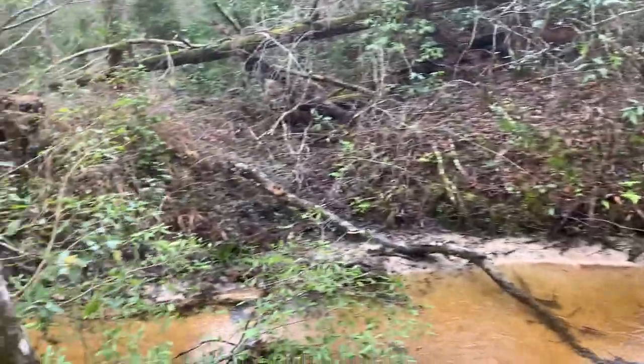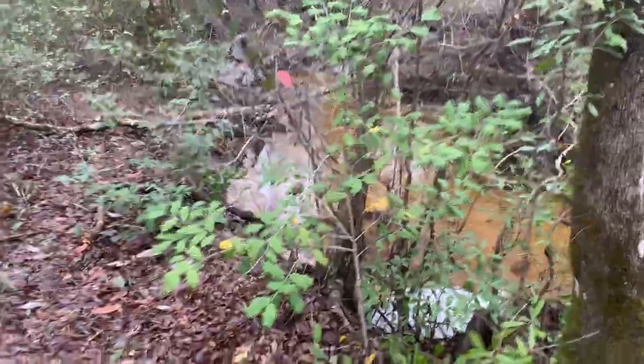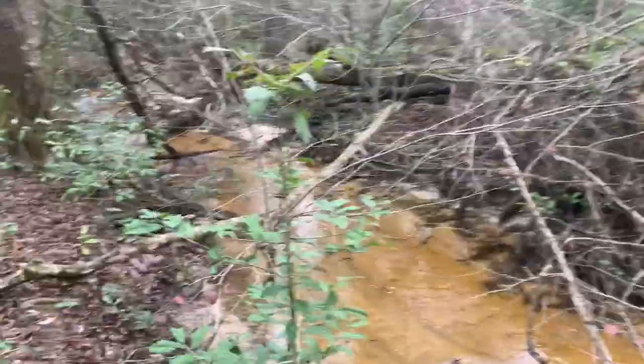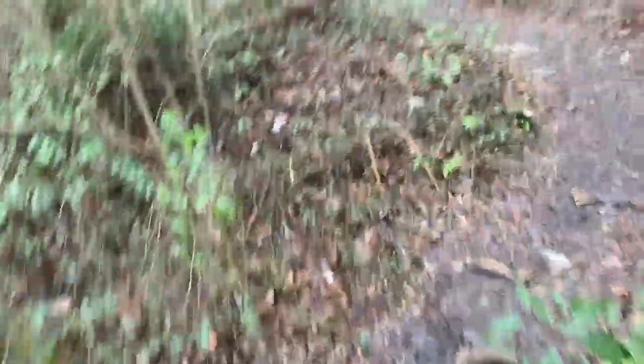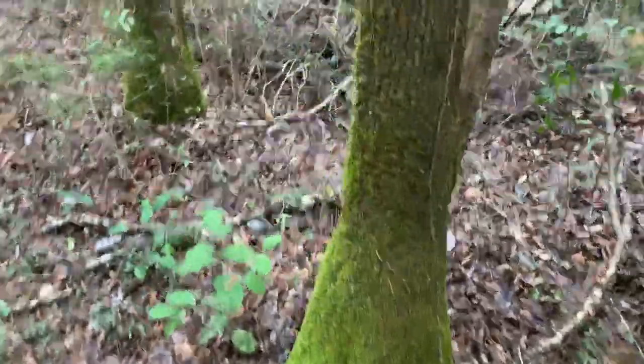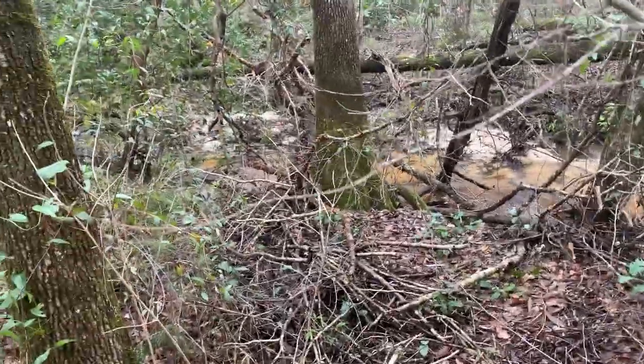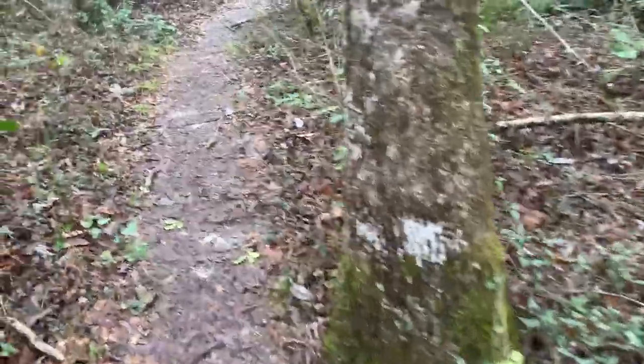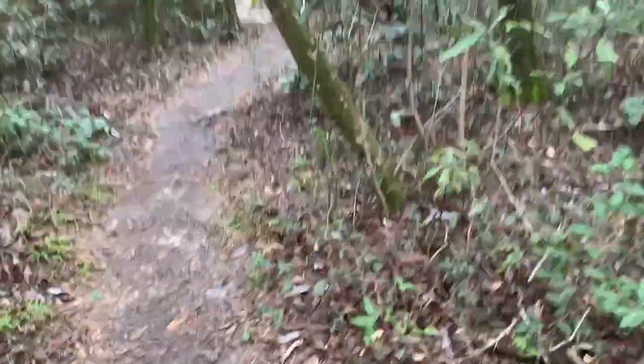Beautiful habitat — you don't get this where I'm from in Florida, so it's actually a real treat. There are a couple of ravines near where I live, steep heads, but other than that you don't get a lot of them. It's really cool you can get some of them over here. So far the double flip was the only thing, but I'm hoping for more because I'm greedy.